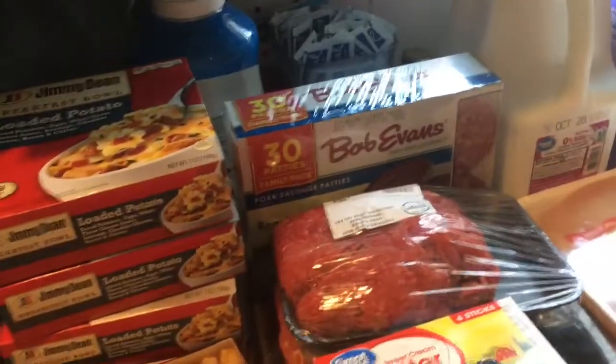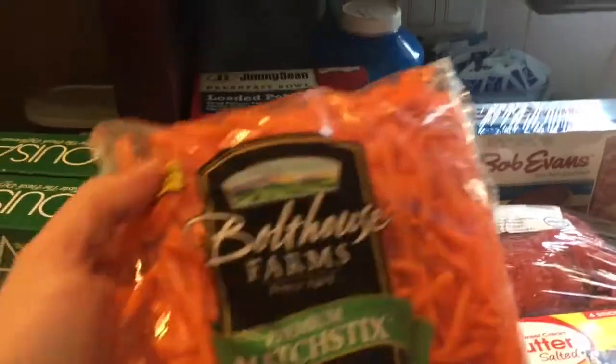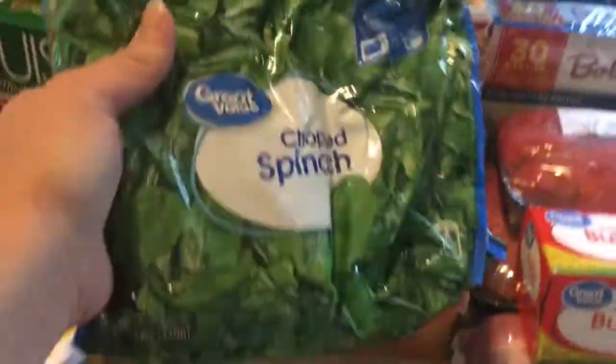I have something I'm making, and these are going to be ingredients for it: the matchstick shredded carrots and some spinach.